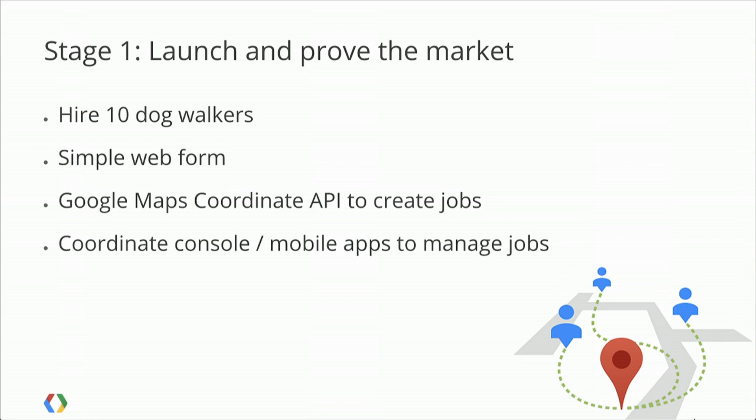The first thing we want to do to digitize the dog walking space is go out and hire 10 dog walkers on a contract basis. We'll put up a simple web form where people can fill in their details about their dog and when they want it walked. That web form will use the Google Maps Coordinate API to create jobs in the dispatch screen, and then we'll use the Coordinate mobile applications that our 10 dog walkers will use to actually manage the jobs and take these dogs for a walk. I'll flip it over to Brett, who's going to show you a demo.